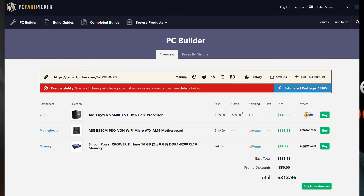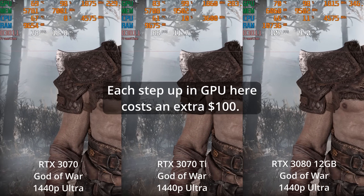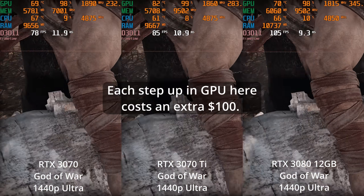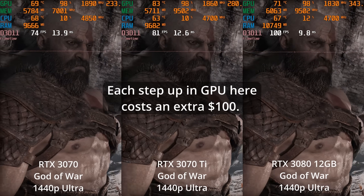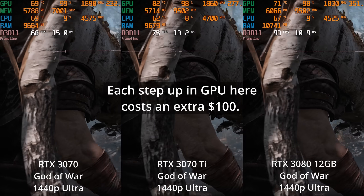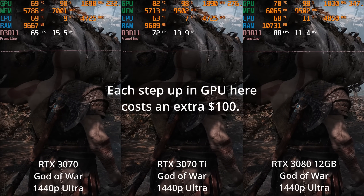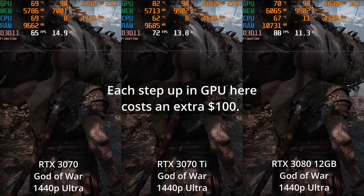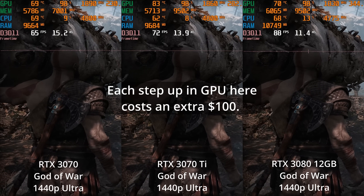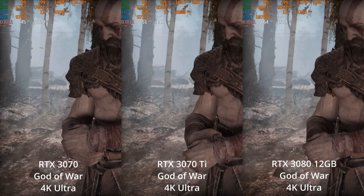If that allows you to shift hundreds more towards the GPU part of your budget, you're likely to be able to either go with a higher-resolution monitor to make your games look better, play the games at higher frame rates to make them feel smoother, or turn up the graphic settings. In other words, in most situations, shifting more of your budget towards the GPU than the CPU is going to make sense.